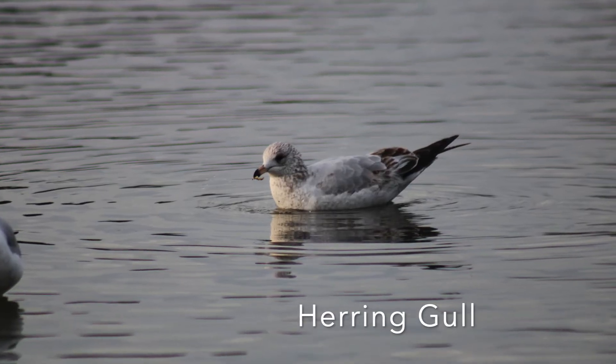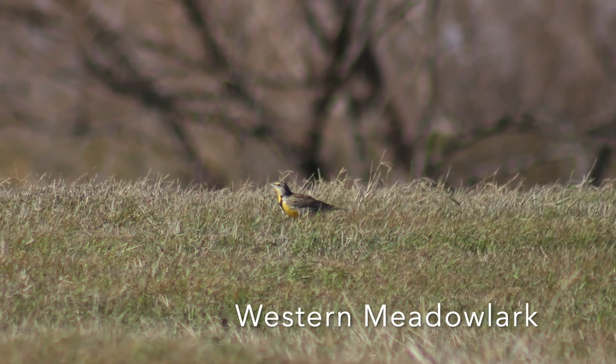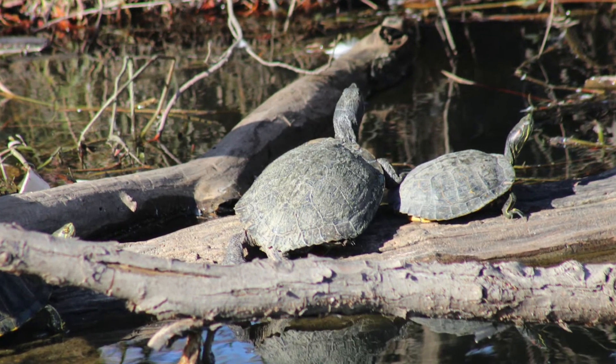We've got a heron that I saw at White Rock Lake. A western meadowlark that I saw at the Village Creek drying beds, which is in Arlington — very cool place. And we've got two red-eared sliders that I saw at the Trini River.